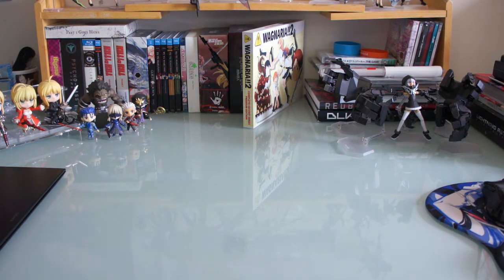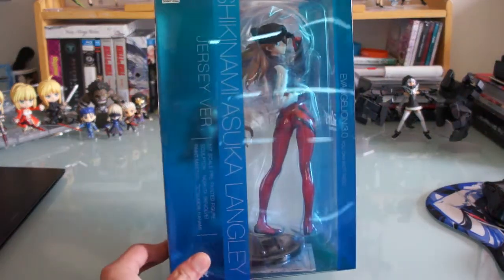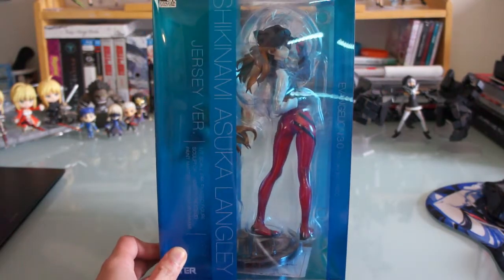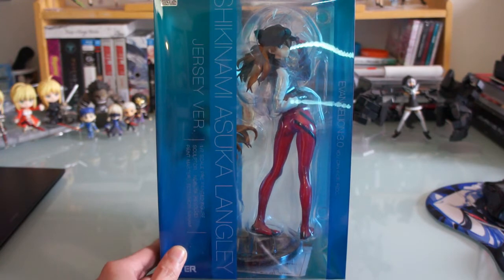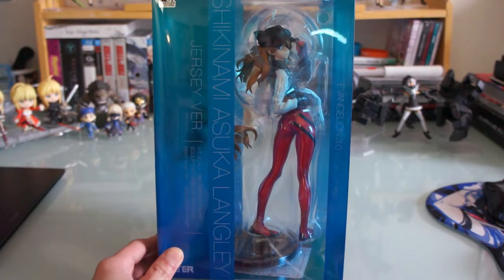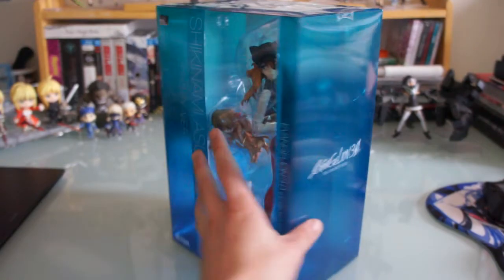So that's it for the nendoroids of October, and now we'll start with the scale figures. First up I got the Alter Asuka Langley right there. Her price has gone up fairly quickly since release, so if you want her I suggest grabbing her right away. Last time I saw her she was going for like $140-$150 already. When she came out I got her for like $90-something, so quite the increase in price.